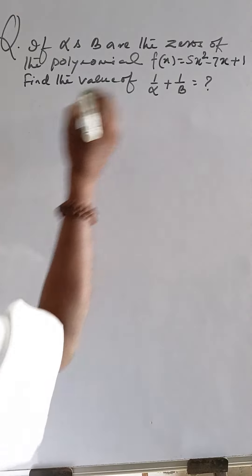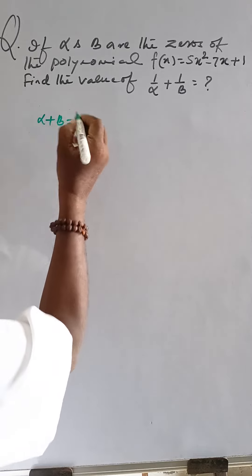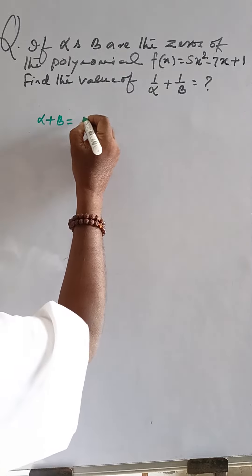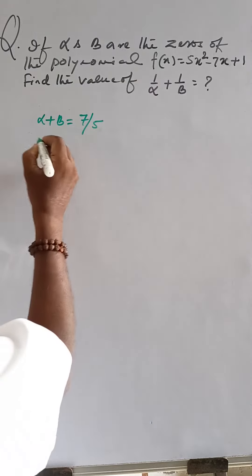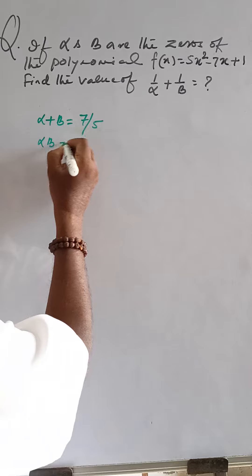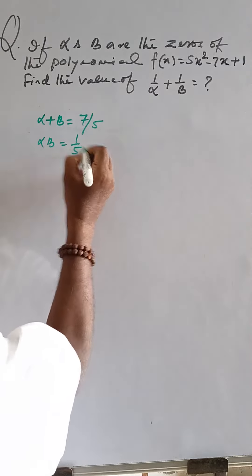From the polynomial, alpha plus beta is equal to 7 by 5. Then, alpha into beta is equal to 1 by 5.